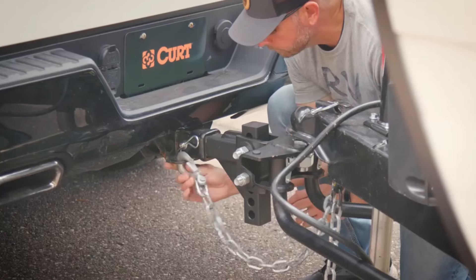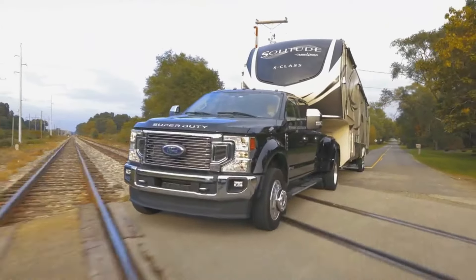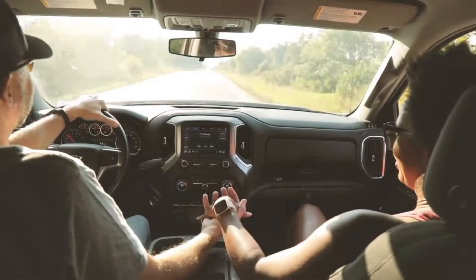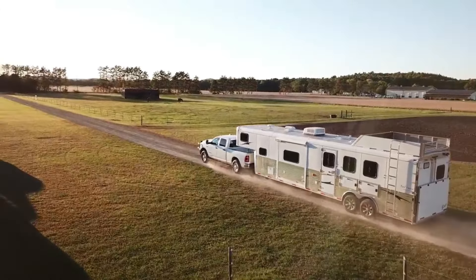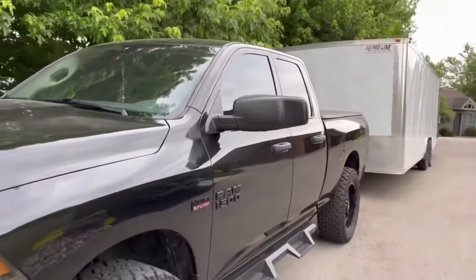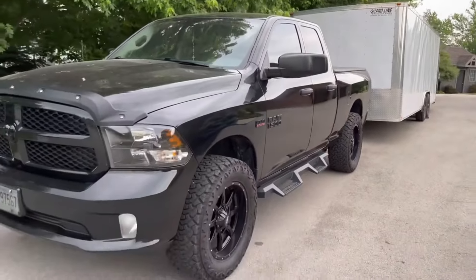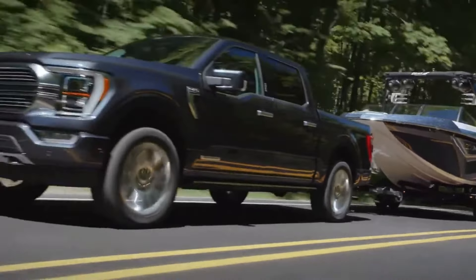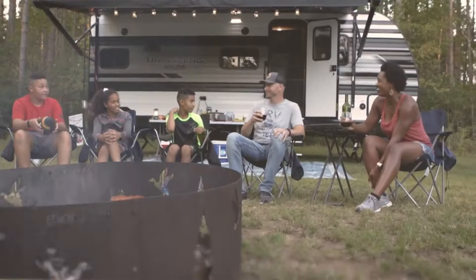When it comes to maximizing the towing capabilities of your Ram truck, choosing the right tow package is essential. The best tow packages for Ram trucks not only enhance performance but also ensure safety and reliability on the road. Whether you're hauling heavy loads for work or embarking on a weekend adventure, a high-quality tow package provides the necessary power, stability, and convenience.